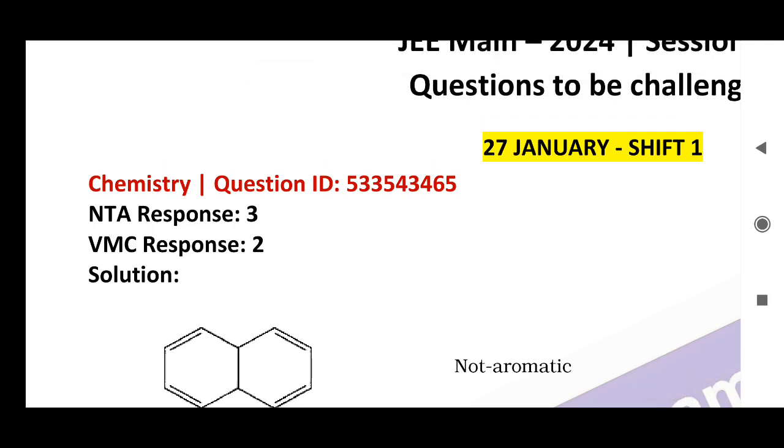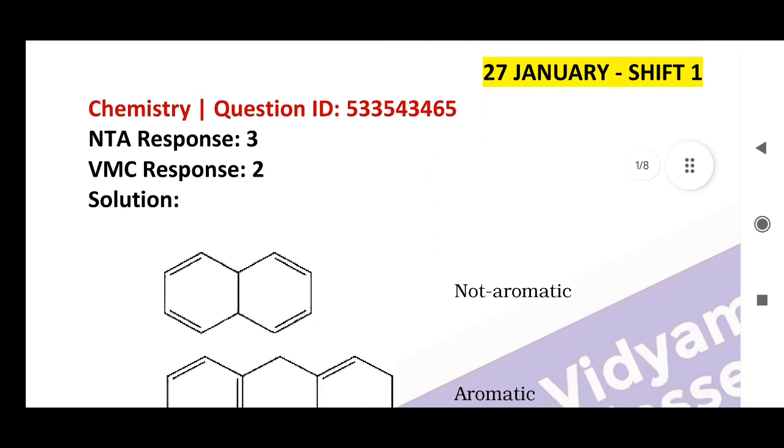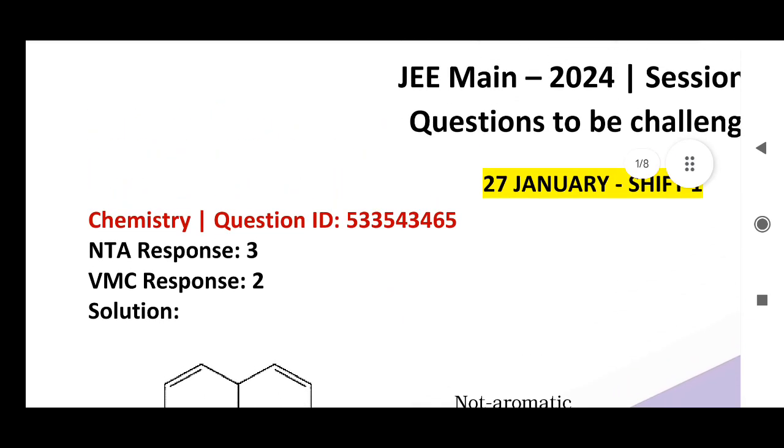Good morning students. Today we are going to see the key objections in the January 2024 JEE Main session. If you challenge these, your marks are going to increase. I will scroll through them one by one — you have to note the question ID and what is the actual response given by the NTA, and what is the actual answer.